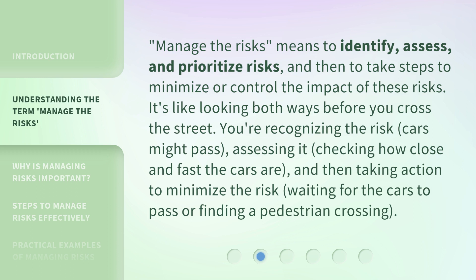It's like looking both ways before you cross the street. You're recognizing the risk — cars might pass — assessing it by checking how close and fast the cars are, and then taking action to minimize the risk by waiting for the cars to pass or finding a pedestrian crossing.